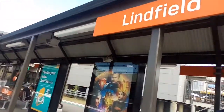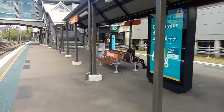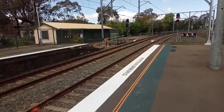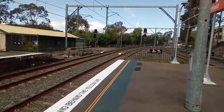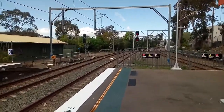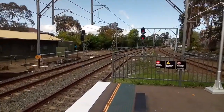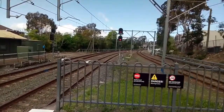Here is the Linfield Railway Station sign again, and Linfield with the new seating. And of course here we have the tracks facing towards Central. If you want to go further, Penrith and Richmond — but also Epping as well, because it goes around.